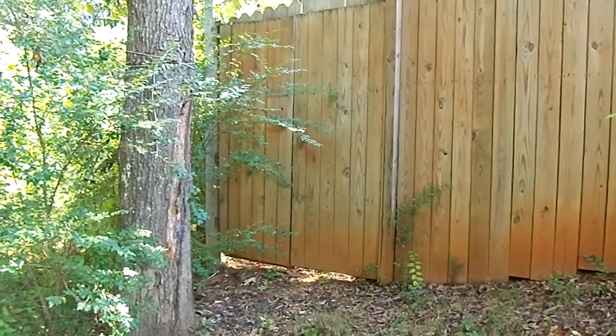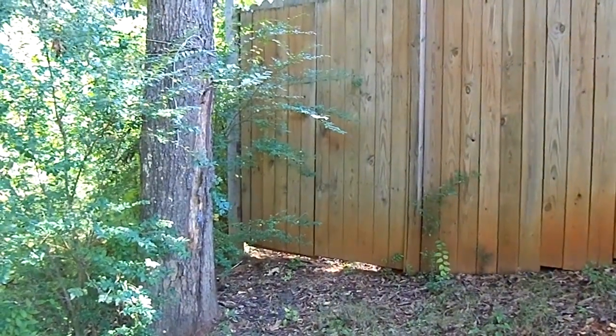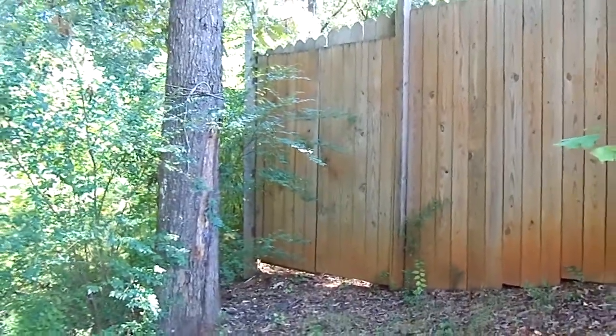I think that looks like a gate to me, but it looks like a double fence on the other side, too. Anyway, that'd be where you'd want to take the lawnmower in, I think.